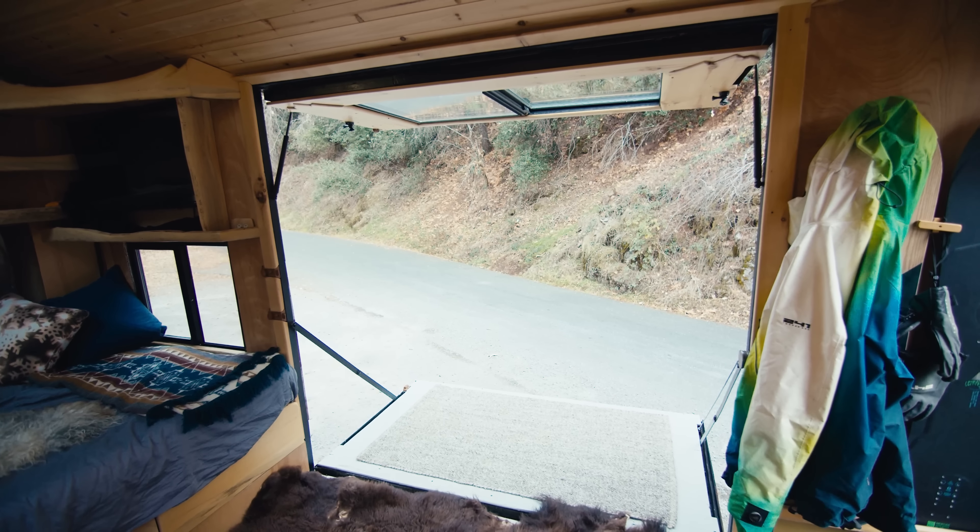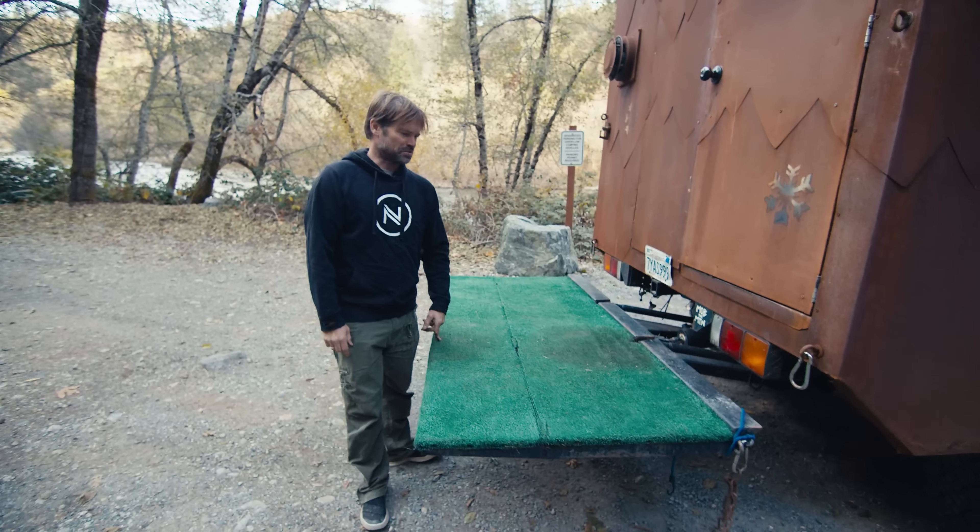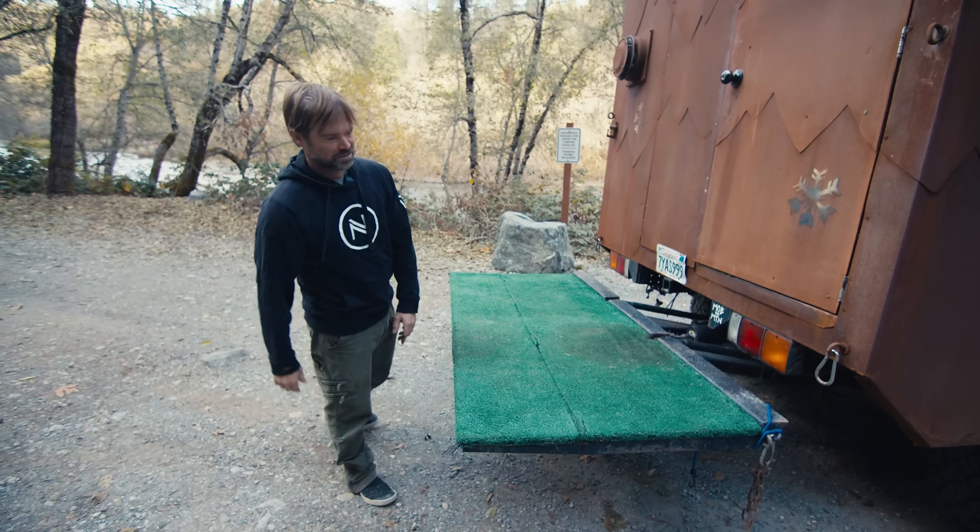This is called a Tommy Gate tuck-under. The Tommy Gate is what goes up and down, and it actually tucks under the vehicle so you don't lose your parking ability. You can actually lift about three to four thousand pounds with this — so if you're hauling a piano or something, it's perfect.